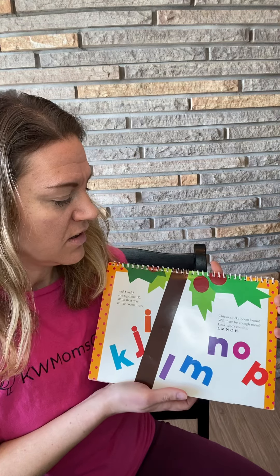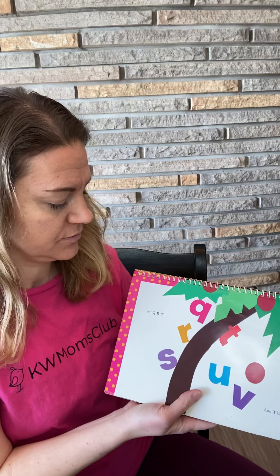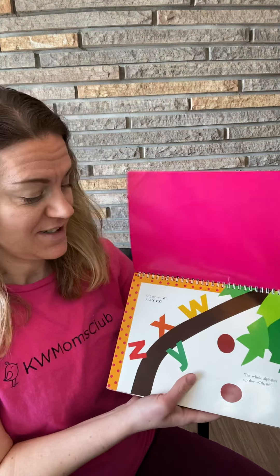Chicka Chicka Boom Boom, will there be enough room? Look who's coming — L-M-N-O-P! And Q, R-S, and T-U-V. Look at what's happening to the tree! Oh no. Oh no. Still more — W, X, Y, Z.